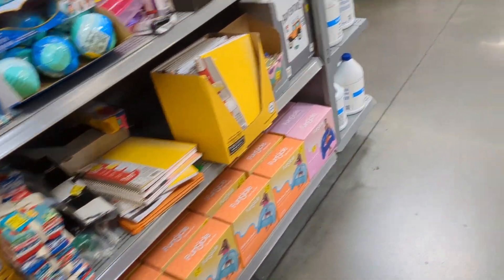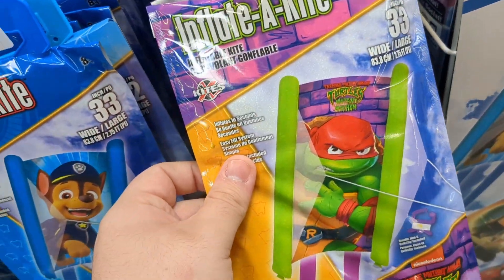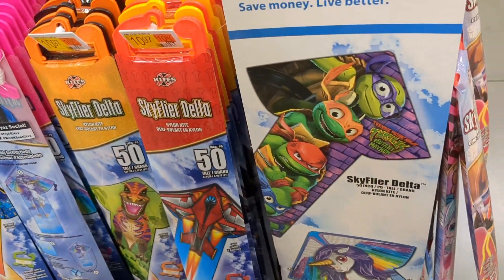Let's go check out the movie aisle because there's always cool stuff there. I'm passing by the kite aisle — there's an inflatable kite I like. I might get it... 20 likes and I'll come back and steal this.